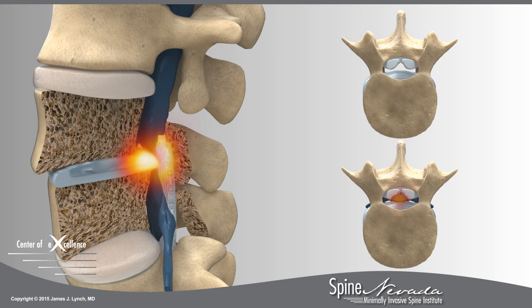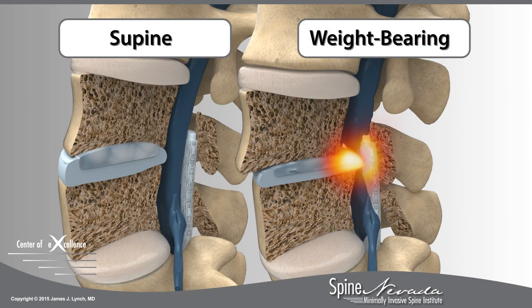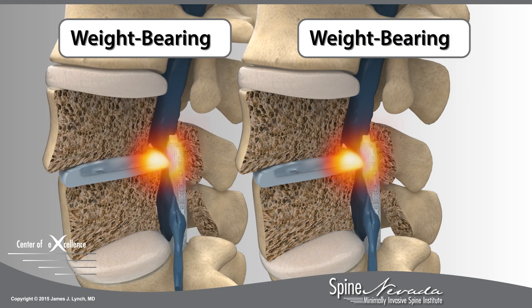This condition, called spinal stenosis, is best evaluated when the patient is standing up or bearing weight. Supine images frequently fail to document spinal stenosis, while MRIs taken in a weight-bearing position show the source of the pain.